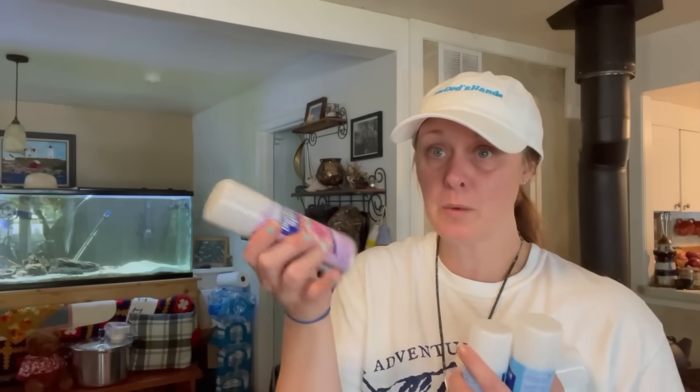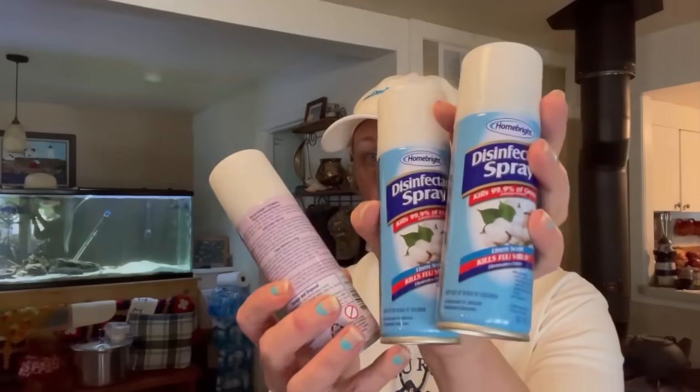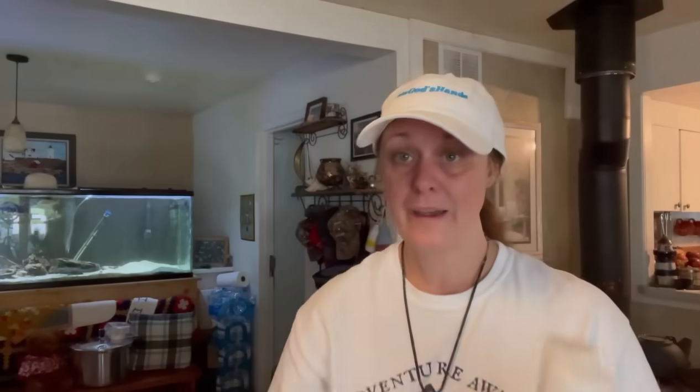I cannot find Comet in regular stores — they had Comet and Ajax, and I chose the Comet. And four bottles of disinfectant — I know they're little, but they work. If you want to put these in your vehicle or one in each room instead of having a big bottle in each room, we got the country scent. Put them in your car. We got four of those total.